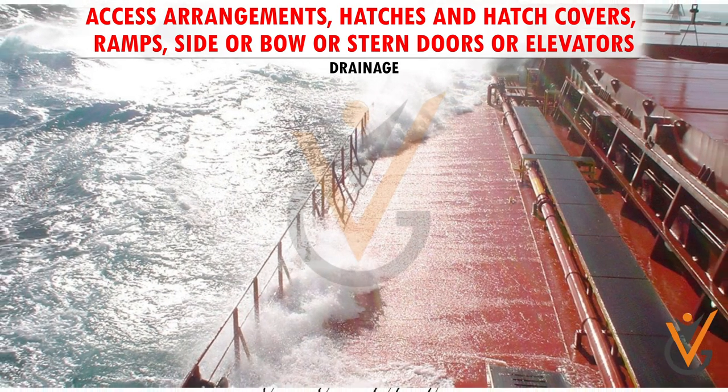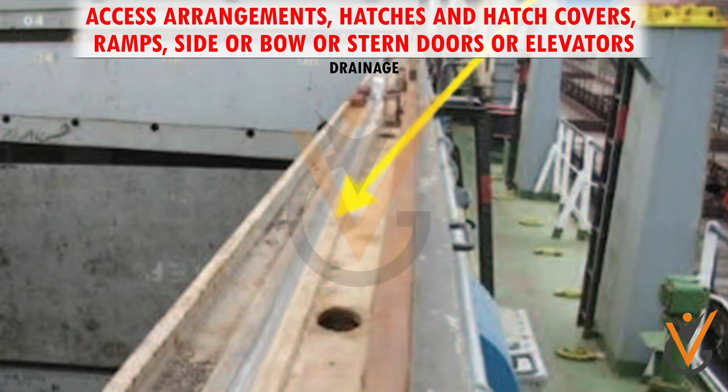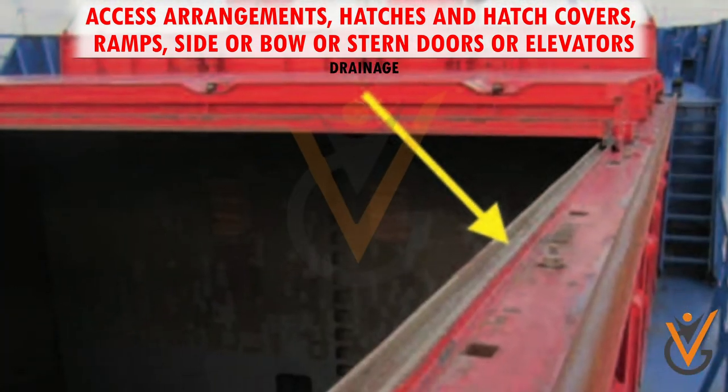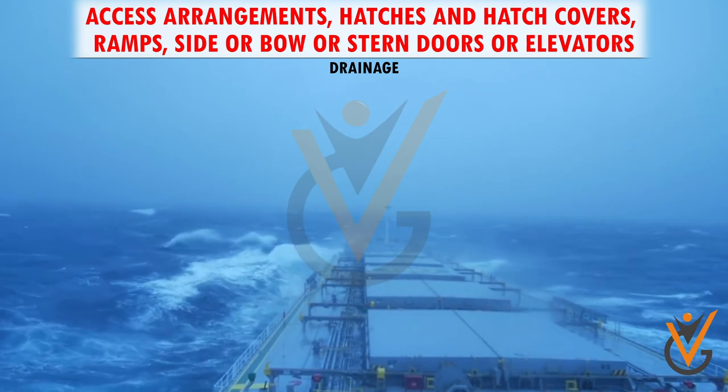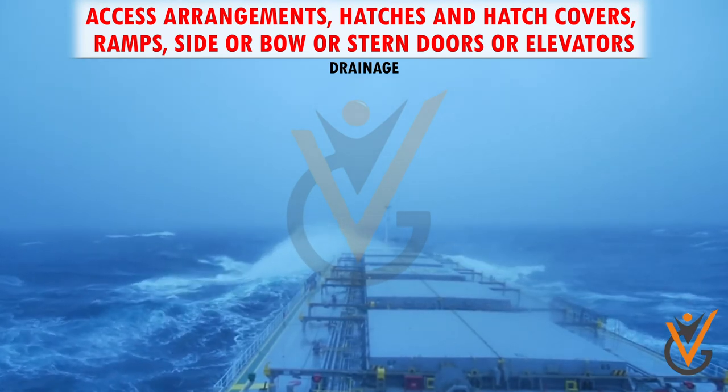Drainage. Proper drainage facility should be provided in order to prevent the damage of sensitive cargo. This can be done by providing a channel around the peripheral seal of the hatch cover, which ensures that the water is discharged onto the weather deck through a hole in the combing.